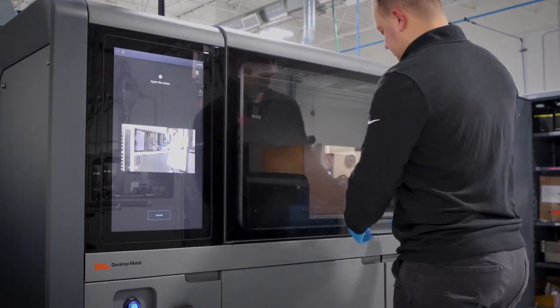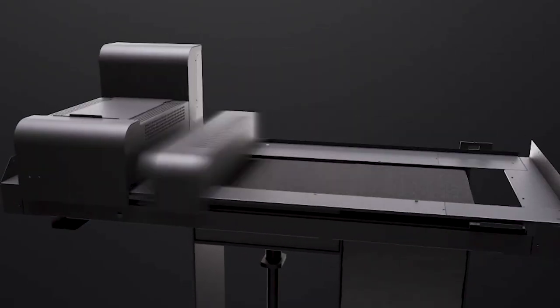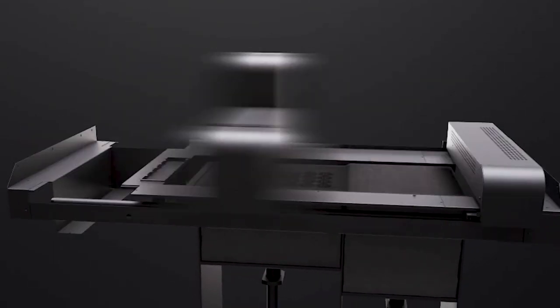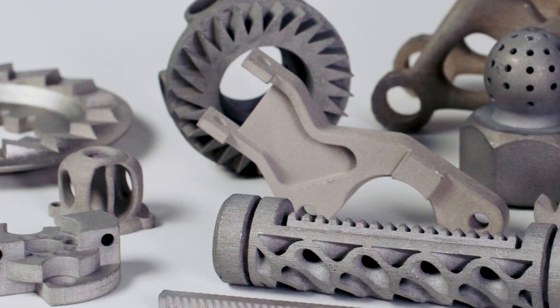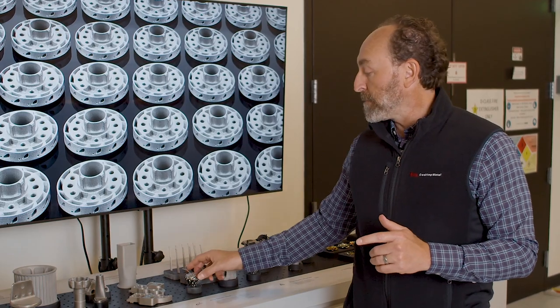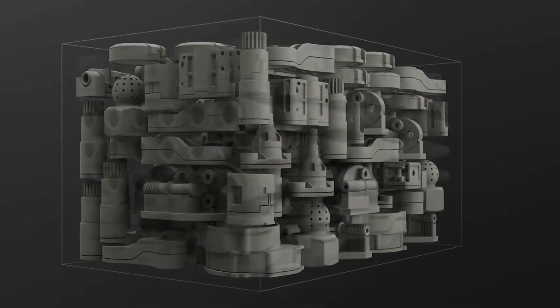Until now, tier ones and OEMs in the automotive industry have been unable to reach the competitive cost targets they need to put metal printed parts into mass production. Today, metal 3D printed parts are hitting the cost targets needed to go into OEM mass production.